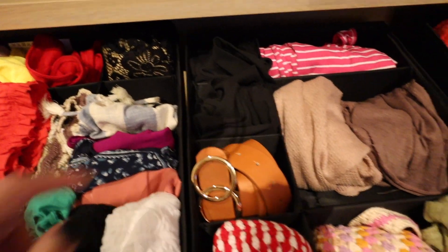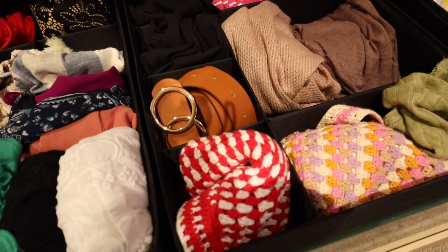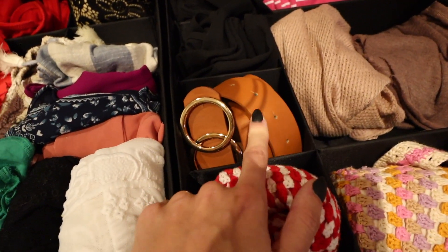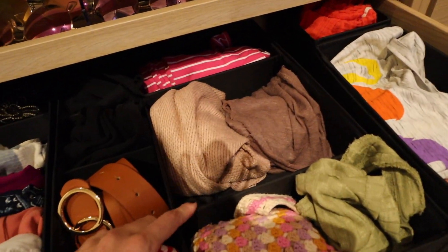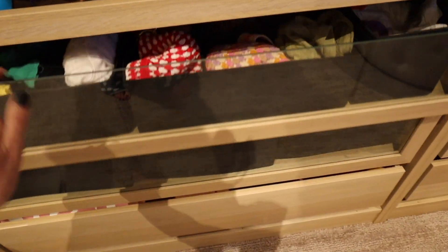In this drawer I have all my tops, and I just got a belt so I tucked it in here. I don't wear many jeans, so I don't have many belts — but I love this one; it goes with my fall bag. The little cloth bins are also from IKEA, fitting perfectly in the drawer to keep everything organized.